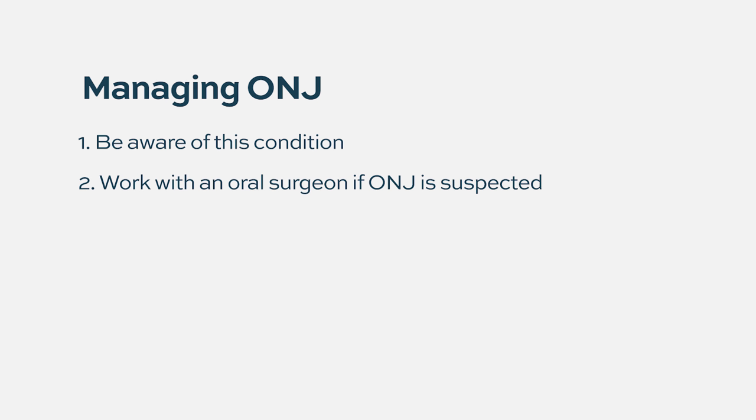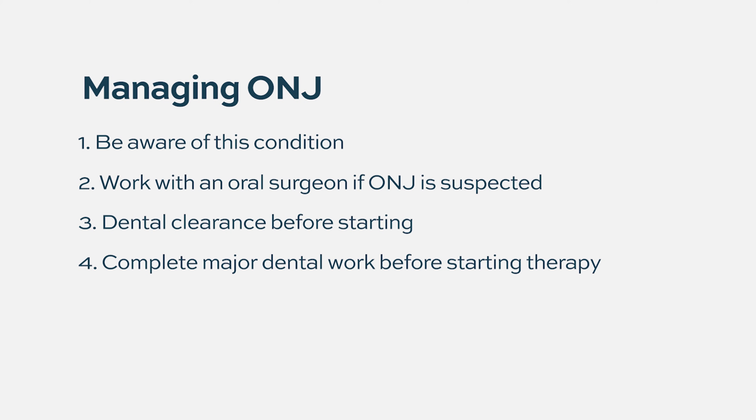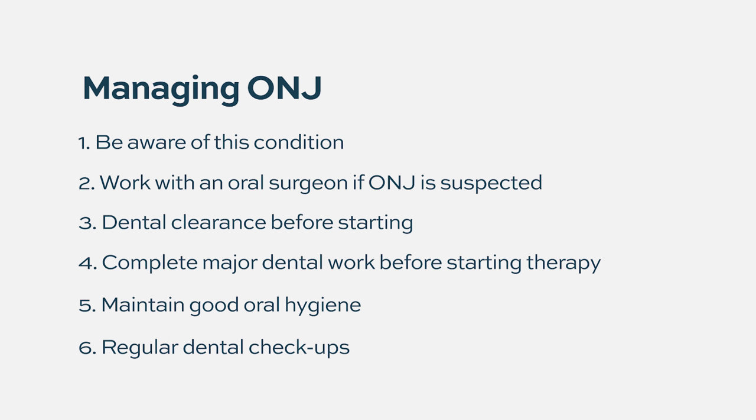Osteonecrosis of the jaw is not common — the incidence is less than one percent — but it's very important to be aware of and to work with an interdisciplinary team including oral surgeons or dentists who know how to manage it. We always have patients get a dental clearance before starting therapy. If a tooth cannot be salvaged, the best time for extraction is before any exposure to bisphosphonate therapy. Maintaining good oral hygiene — mouthwashes, brushing, flossing — and close dental follow-ups every six months are highly recommended.